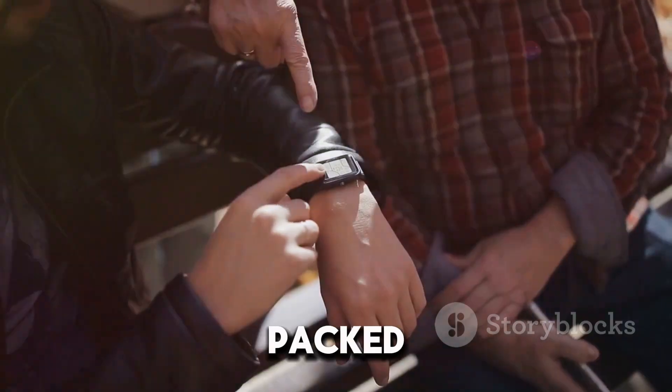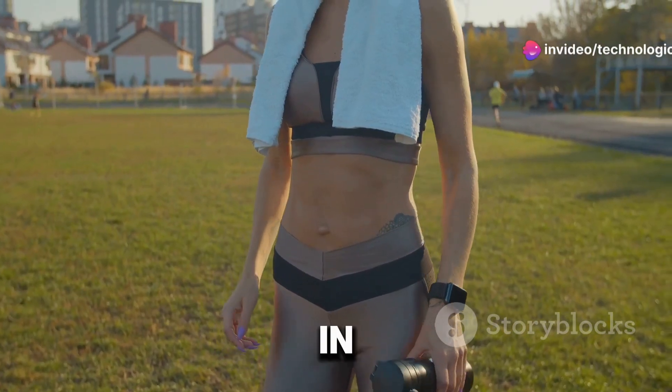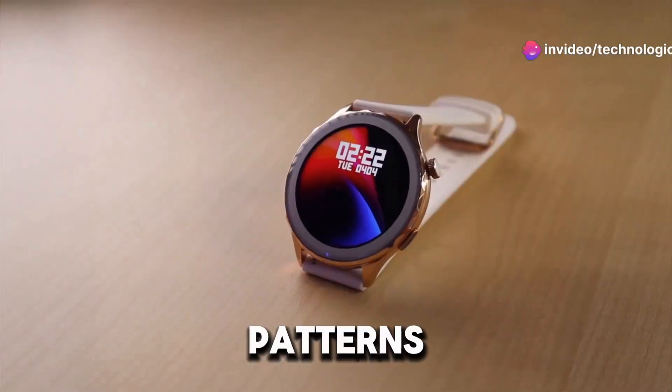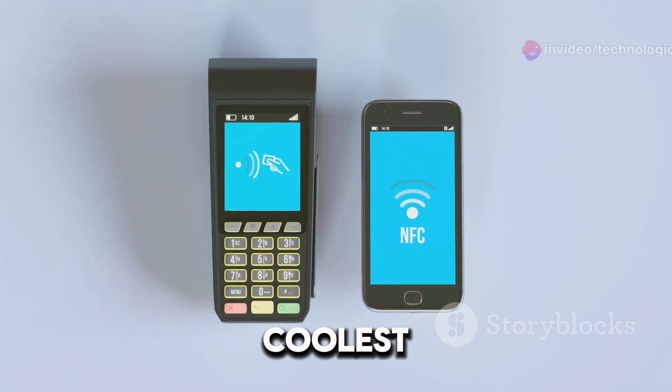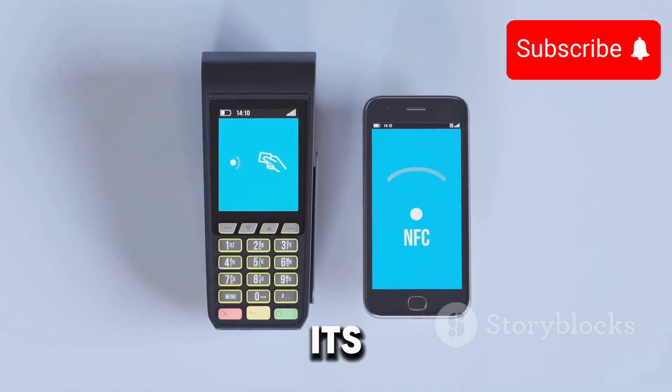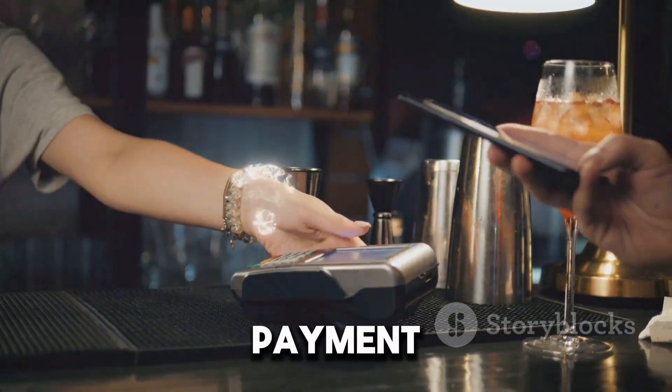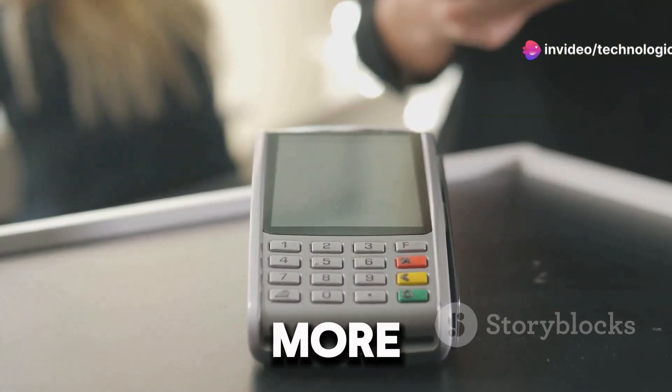For starters, the ring is designed to be sleek and stylish but it's packed with functionality. It has built-in sensors that monitor your health metrics like heart rate and sleep patterns. But that's not all — one of the coolest things about the Galaxy Ring is its ability to handle electronic payments. Just tap your ring near a payment terminal and you're done.